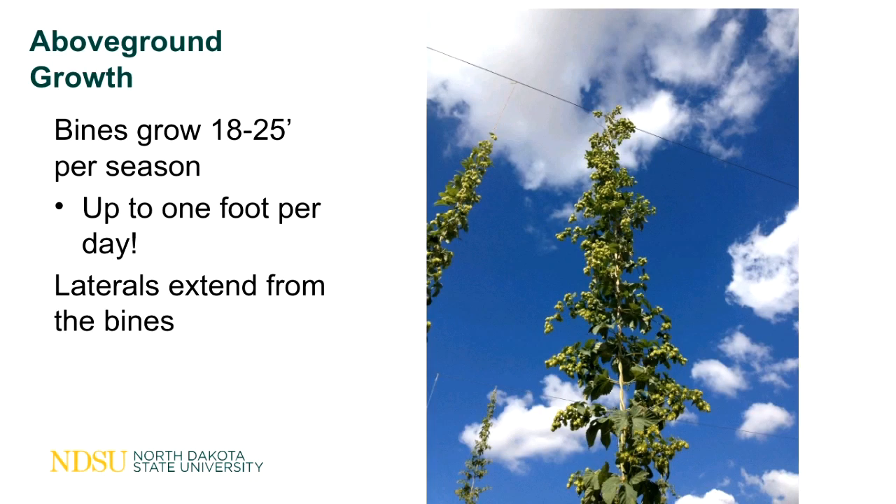The above-ground growth is remarkable — hops will grow 18 to 25 feet in a season, at up to about one foot per day, and then laterals will extend from those vines.